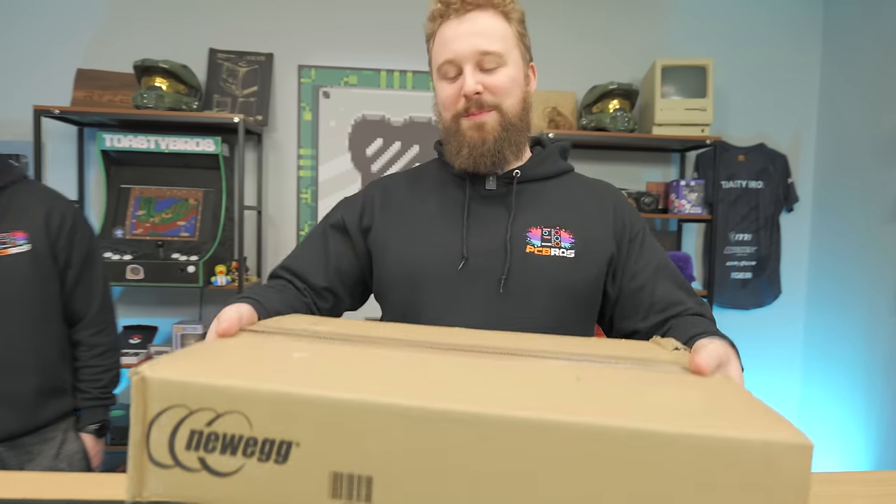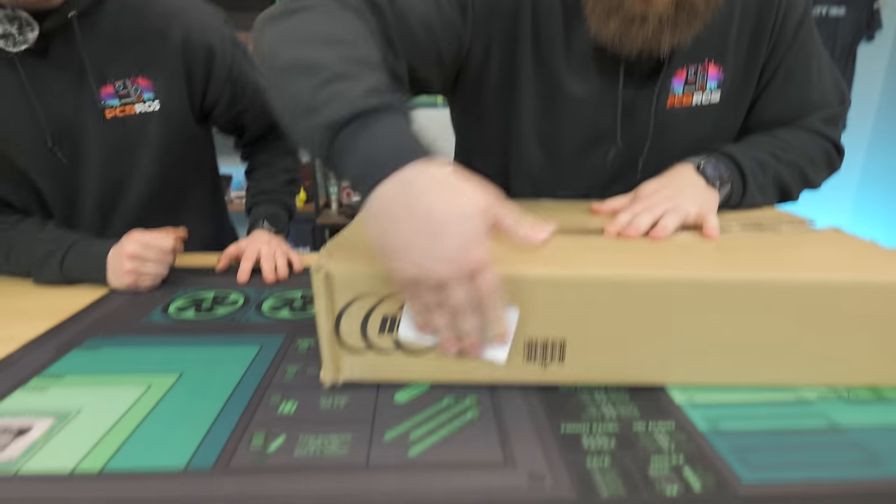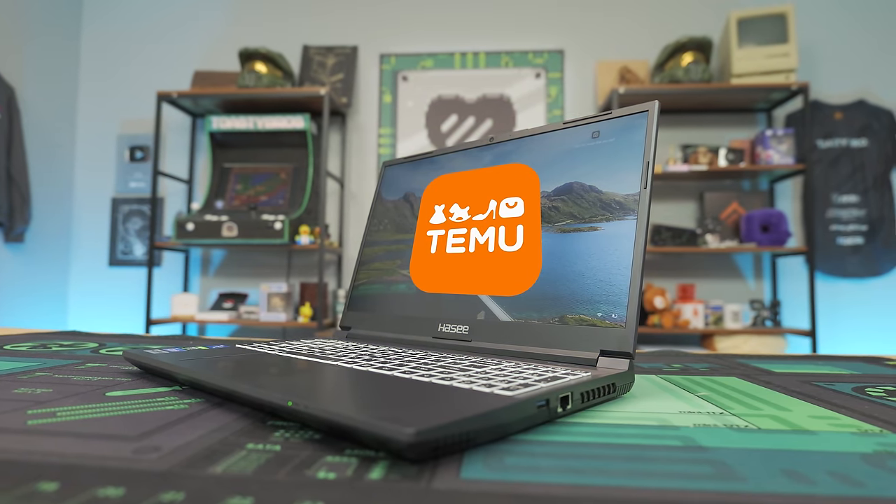Matt, what'd you buy from Newegg now? Well, even though the box says it's from Newegg, it's not exactly from Newegg. Temu. Wrong label. Temu. You heard us right. Temu Gaming Laptop is here, ladies and gentlemen. We're gonna open it up and find out exactly what it's all about after we hear from today's sponsor.